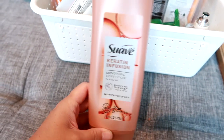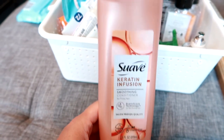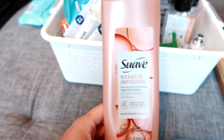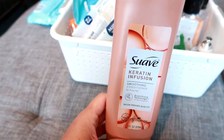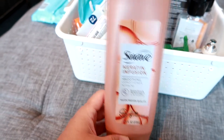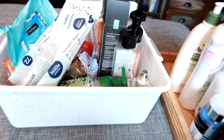This is the Suave conditioner that matches the shampoo I'm obsessed with. I have one in my shower already. This was just the coordinating conditioner and it was pretty good — I probably would repurchase it, although I mainly use the Aussie Three Minute Miracle, which was really nice as well.